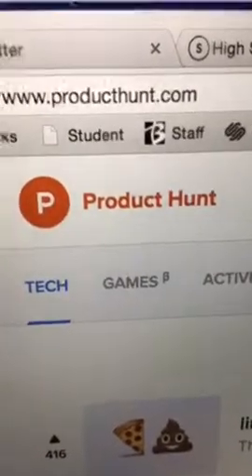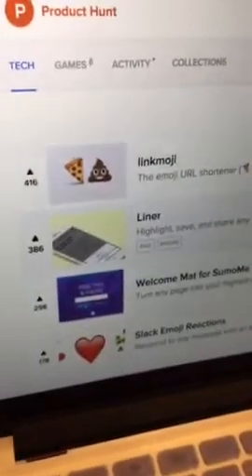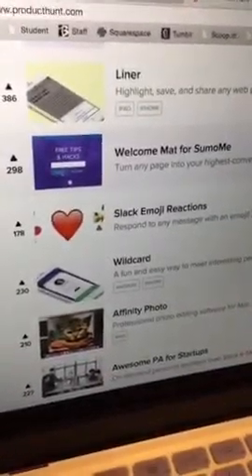I've wanted to show Tony Product Hunt for a long time now, so Tony gets to see Product Hunt for the very first time. Okay, so here it is - producthunt.com. They just added a new feature where they're actually putting pictures in, but the idea behind Product Hunt is simply that it's new products just being introduced to the world.